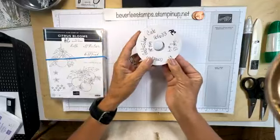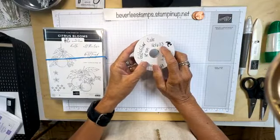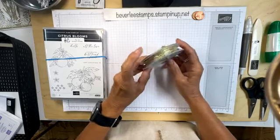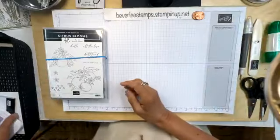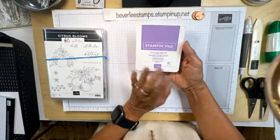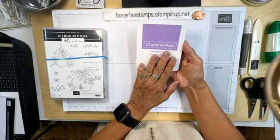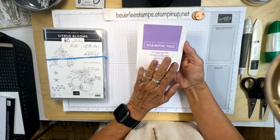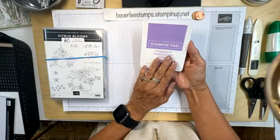I am totally over the moon about this gold and silver trim combo pack, item 161633 in the annual catalog. I'm going to be using the gold today. I'm also using the beautiful color Highland Heather — I know this suite is geared towards lemons, oranges, and citrus, but like I said, I changed it up.